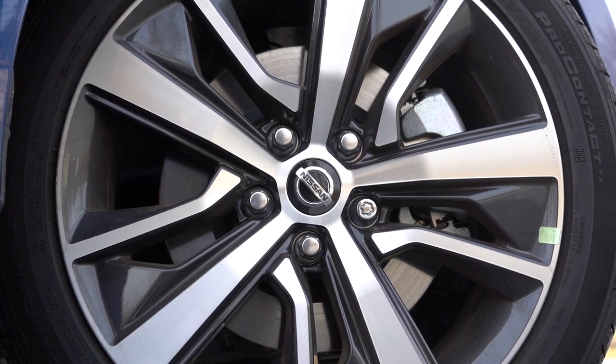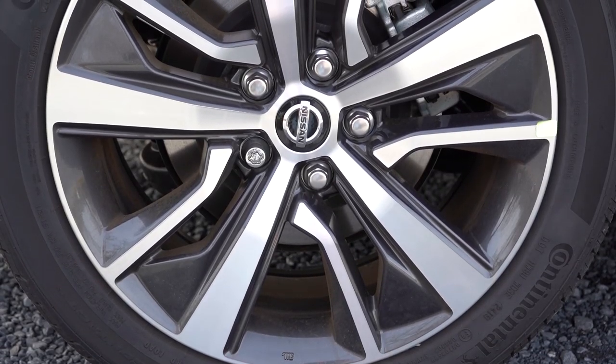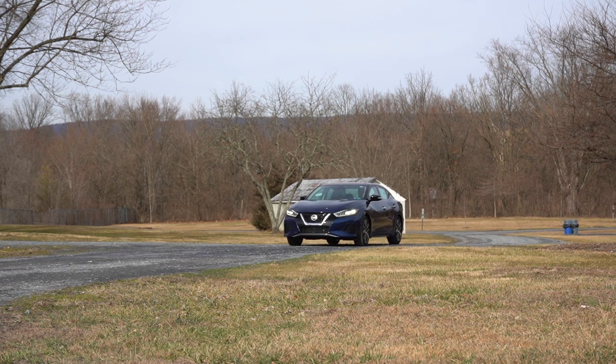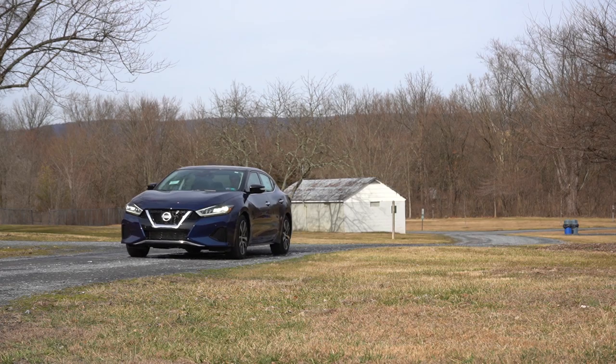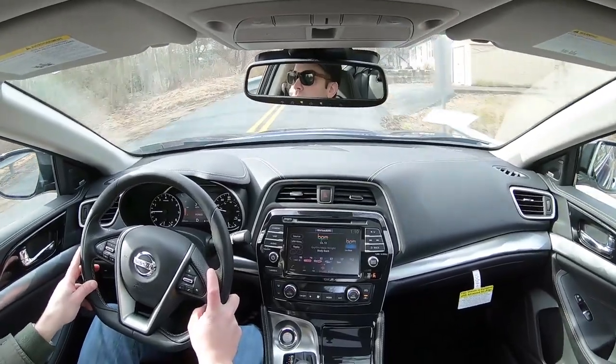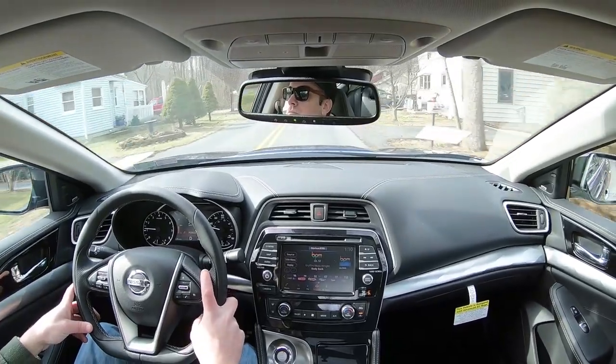Braking is equally important. Up front you'll find 12.6-inch ventilated front discs, and in the back 12.1-inch ventilated rear discs. The braking feel has been absolutely perfect today — no brake pedal delay. On suspension, up front you get an independent MacPherson strut, and in the back independent multi-link rear suspension along with front and rear stabilizer bars. The SR trim level adds a sport-tuned suspension with retuned dampers, stiffer springs, and a larger front stabilizer bar.